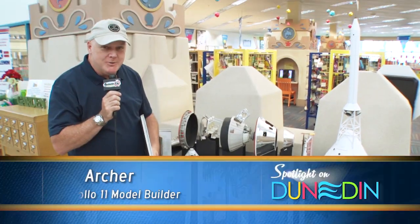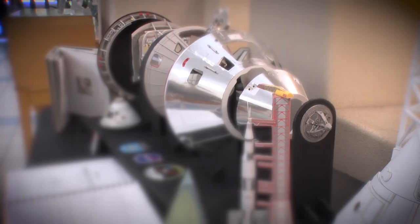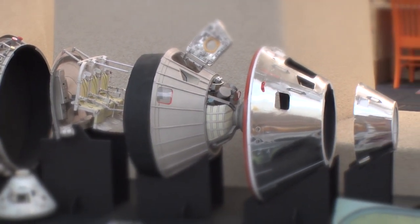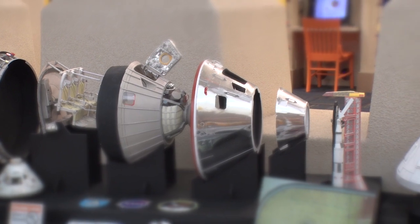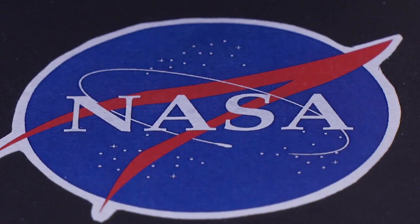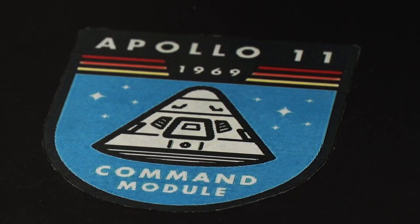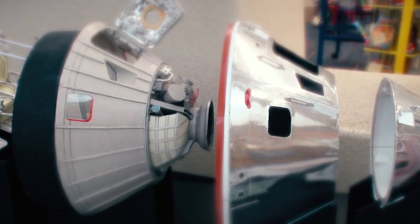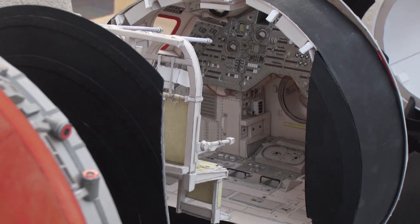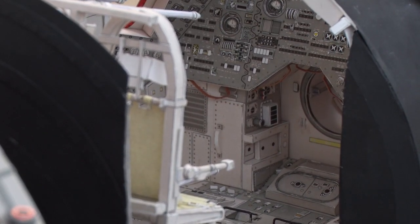Good afternoon, my name is Jay Archer. I'm a Dunning resident and builder of this display of the 50th anniversary of the Apollo moon landing. What you're looking at behind me is a 1/12th scale paper model built entirely out of paper of the Apollo 11 command module in all its parts. It has been expanded open so that you can see it in all its glory. What you'll see inside are all the switches and the seats for the Columbia space module.